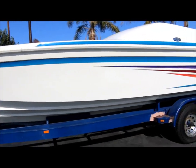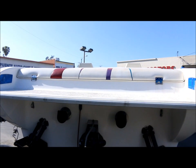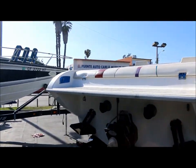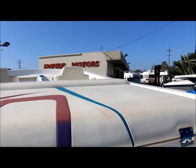Let's go ahead and climb aboard and show you the cabin and also the captain seating on it. If you have questions on the boat, feel free to call us — our phone number is 805-486-6424.